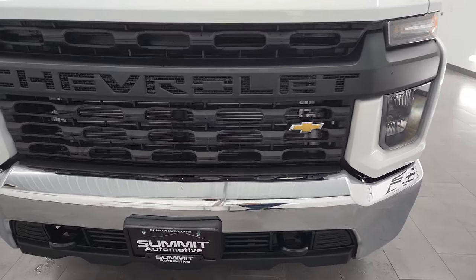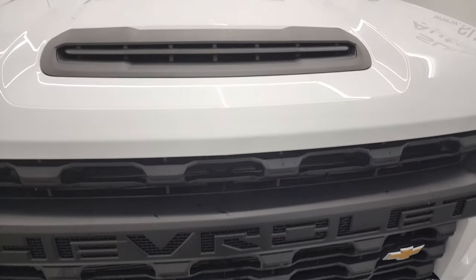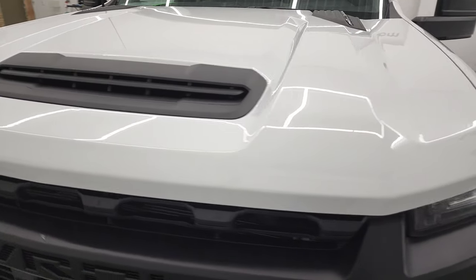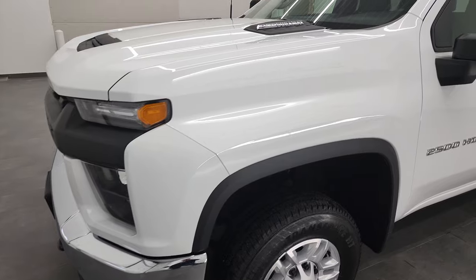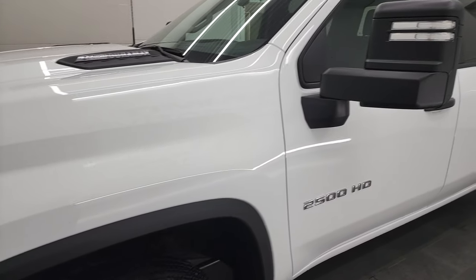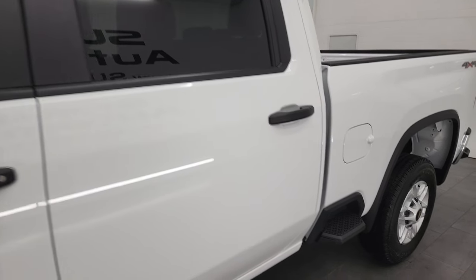This truck, with only having 50 miles on it, has still been safetied and inspected by our service shop. It has a fresh oil and filter change, all the fluids have been checked and topped off, and this truck is 100% ready to go — which you'd expect with only 50 some miles on it. Summit White is the color.